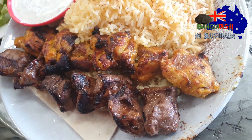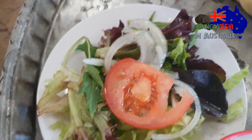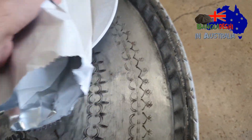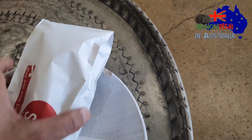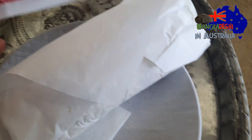With rice, with rice. There's salad. I'm going to order the rice here. The rice dish is called Yiros. This is the Yiros.